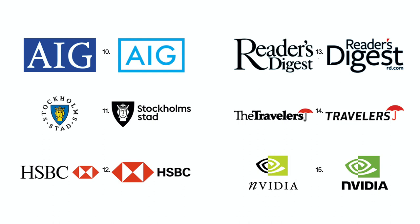Number 13: Reader's Digest joins the host of other companies abandoning their former serif wordmarks with a clean sans serif one. Number 14: Travelers shortened their name as well as going to a sans serif font with a single color umbrella logo. Number 15: NVIDIA traded its two-color logo as well as its lower-uppercase mix and its regular and italic mix for a single-color logo with a sturdy sans serif signature.